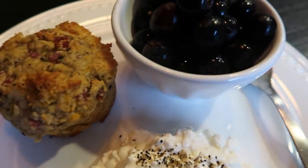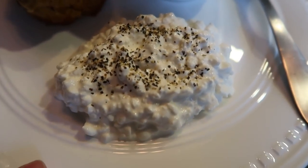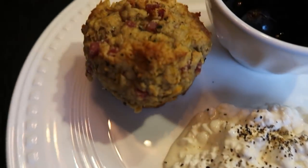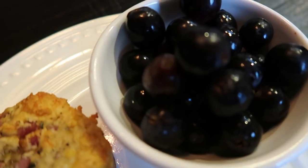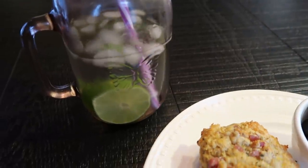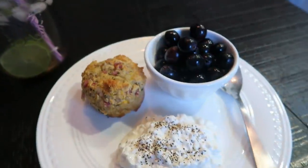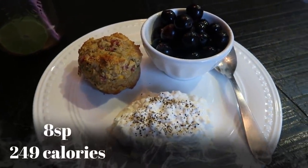Breakfast on repeat again today - same as yesterday. Half a cup or 110 grams of cottage cheese for three points, my ham and cheese muffin which I'm obsessed with for five points, and half a cup of grapes for zero. Eight smart points total - calories are on screen.